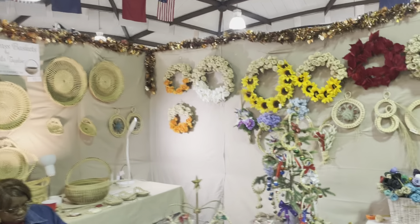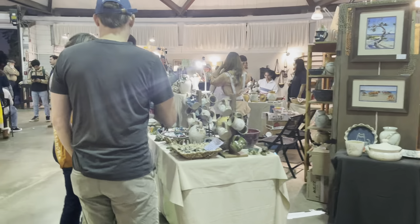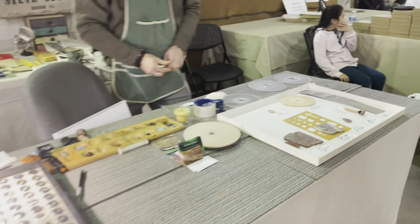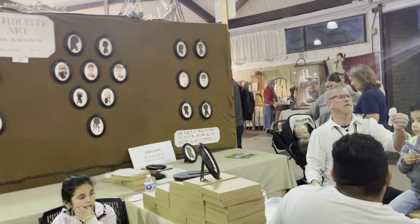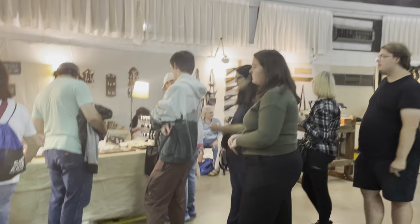We've got some baskets, and this lady's making some baskets — Miss Ruth Wright. She's from South Carolina. This gentleman's cutting some rocks. He is from Raleigh. And this gentleman does silhouette art for the little kid there. He's doing it.